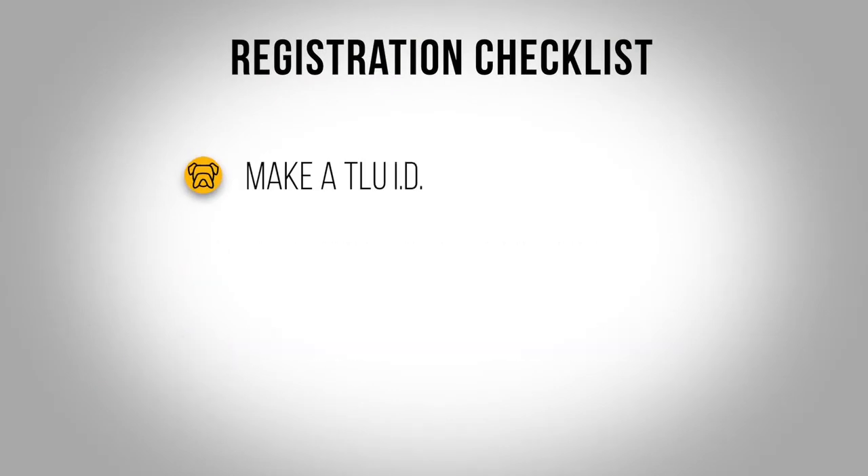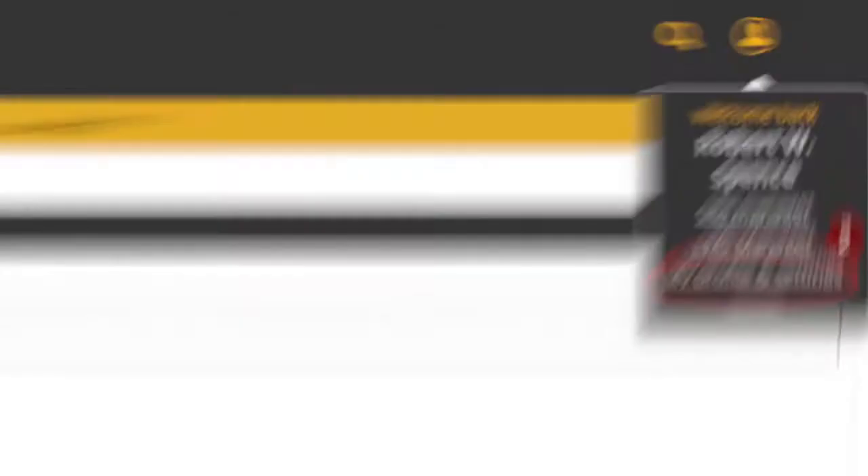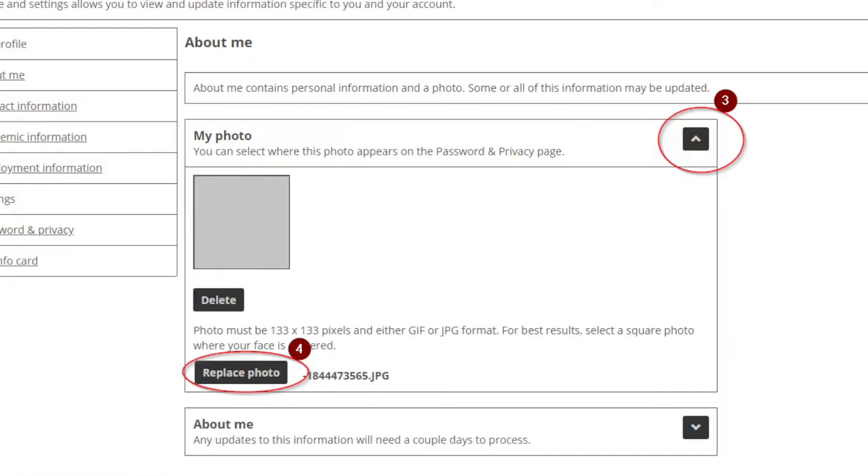The first thing is I need you to make a TLU ID. You're gonna take a picture and upload it for us. To do that, go to My TLU, click on your user icon in the upper right-hand corner, then you'll get My Profile and Settings options and a My Photo Replace Photo option.